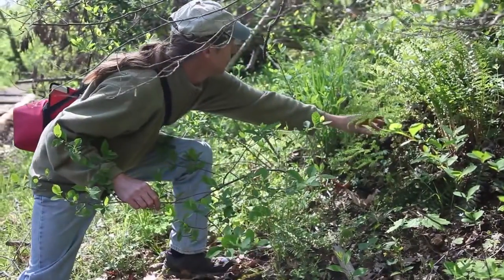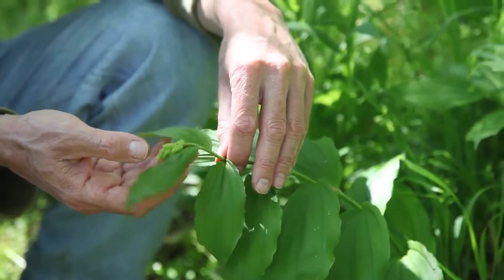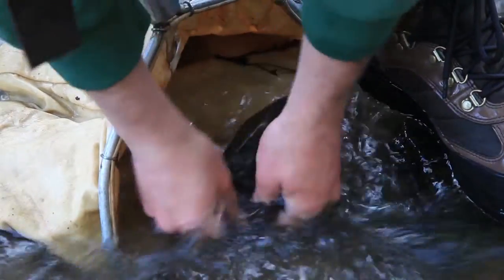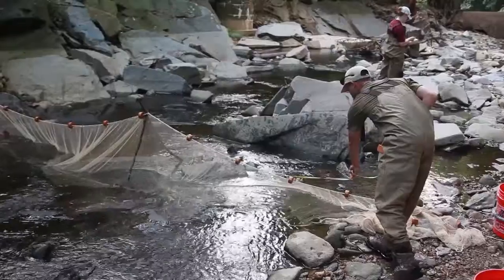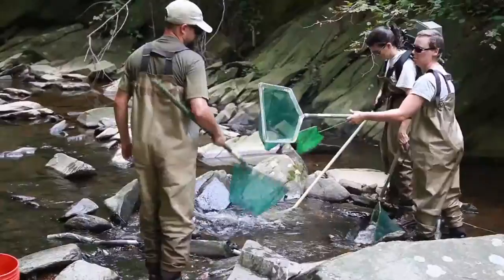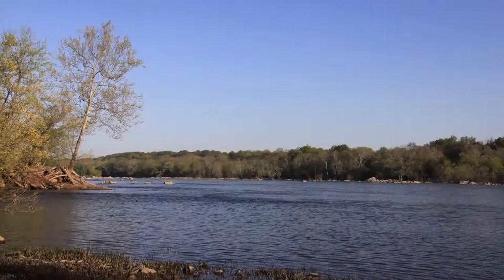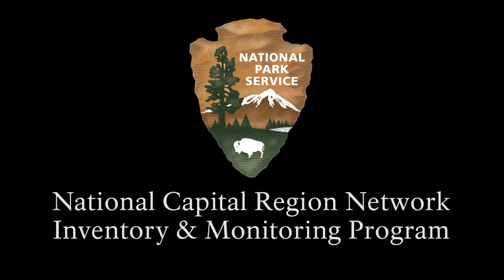The inventory and monitoring program is proud to be part of conserving unique natural resources in the national capital region. Long-term monitoring in national parks is an investment in the future. The knowledge and perspective we gain from monitoring helps ensure that now and in the future we will be able to better understand and care for our nation's amazing national parks.